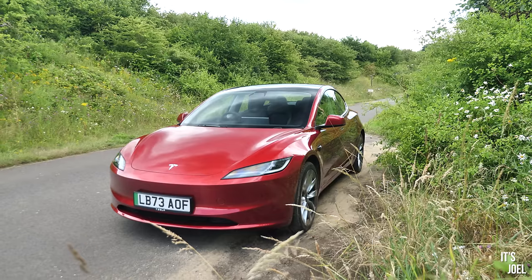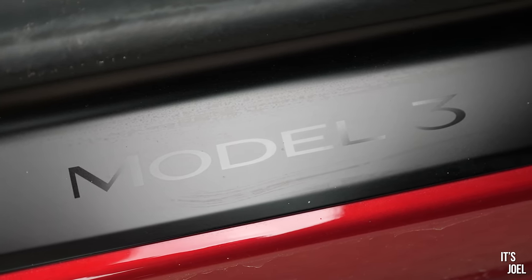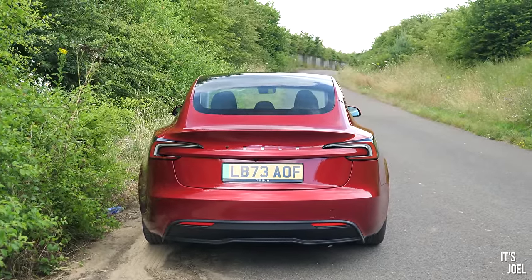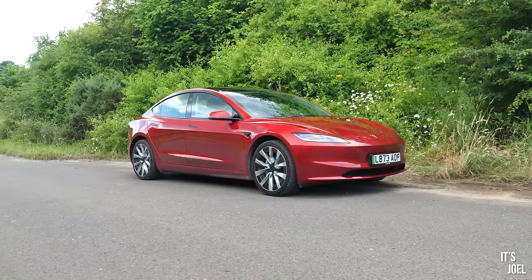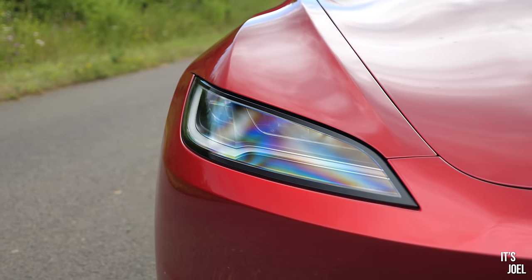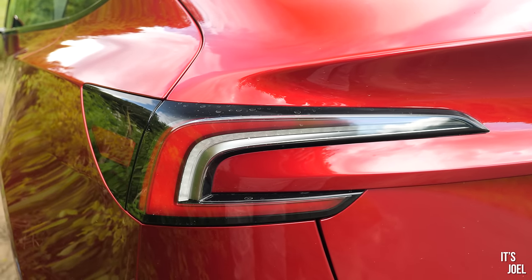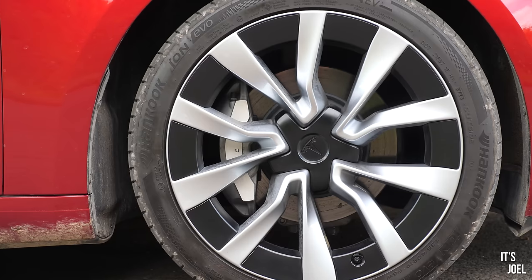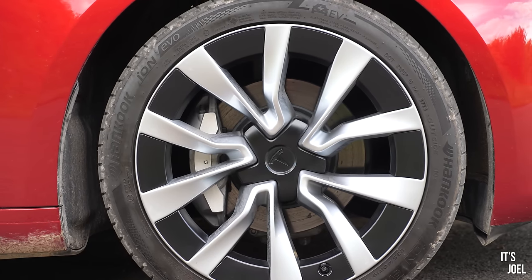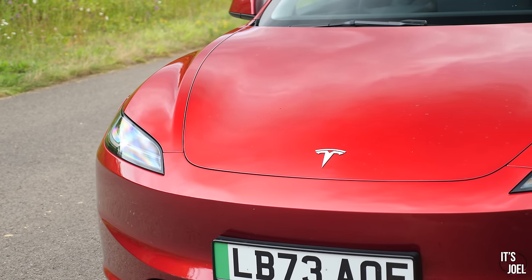Very quickly, for those of you familiar with the Model 3 but not necessarily this newest model, let's talk about the changes. The design on the outside is slightly different — it all looks a little bit sleeker. If you put this next to an old Model 3, you can tell them apart, and this newer model looks more contemporary, modern, and grown-up. The headlights have been redesigned to a much sleeker design, and at the back, the rear lights too. There are a few new wheel options — these are the optional £1,500 19-inch wheels. This car is also specced with Ultra Red paintwork, which is a £2,000 option, and I have to say it is a good-looking car.